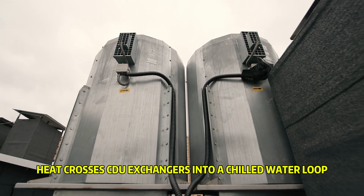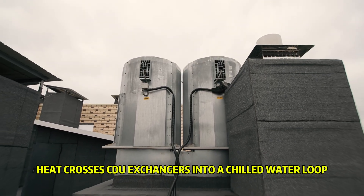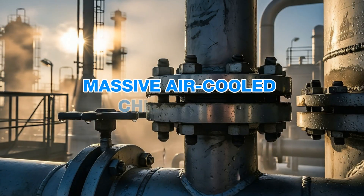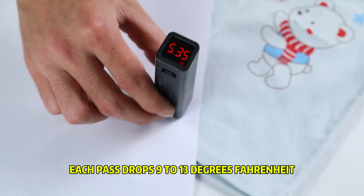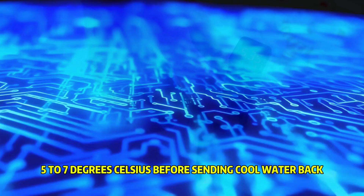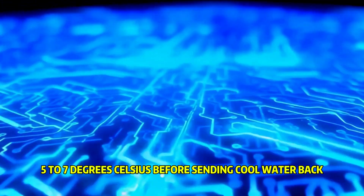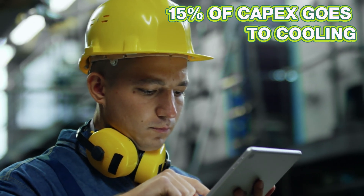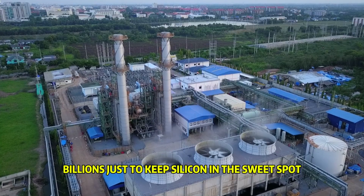Building stage: heat crosses CDU exchangers into a chilled water loop, then dumps to a massive air-cooled chiller yard. Each pass drops 9 to 13 degrees Fahrenheit — 5 to 7 degrees Celsius — before sending cool water back. That's why cooling can eat 15% of capex: billions just to keep silicon in the sweet spot.